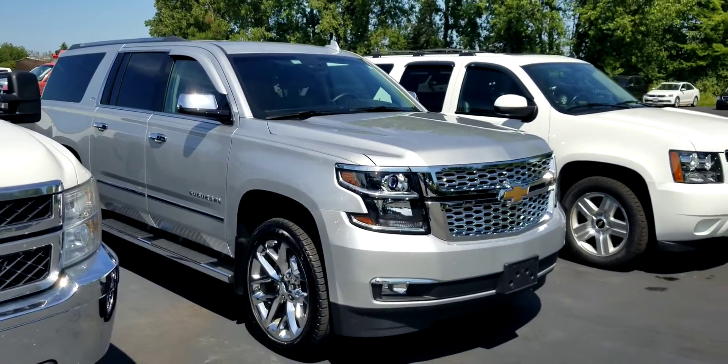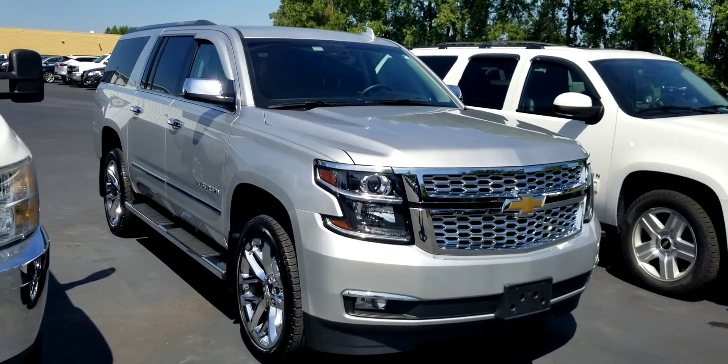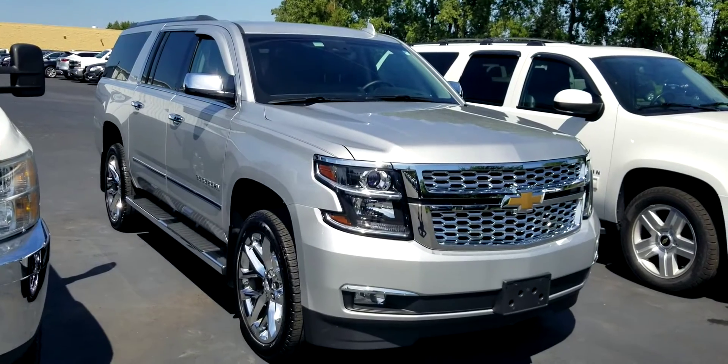Give me a call or shoot me an email. Jack Larraway, Firelands Chevrolet Buick, 440-829-0272. Thank you, and we'll talk to you soon.